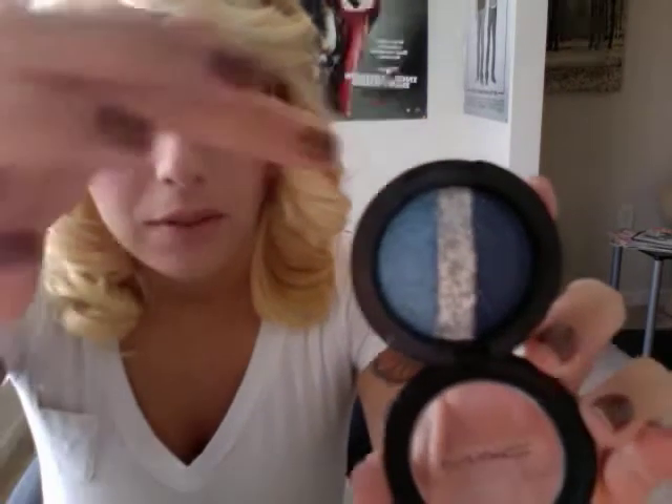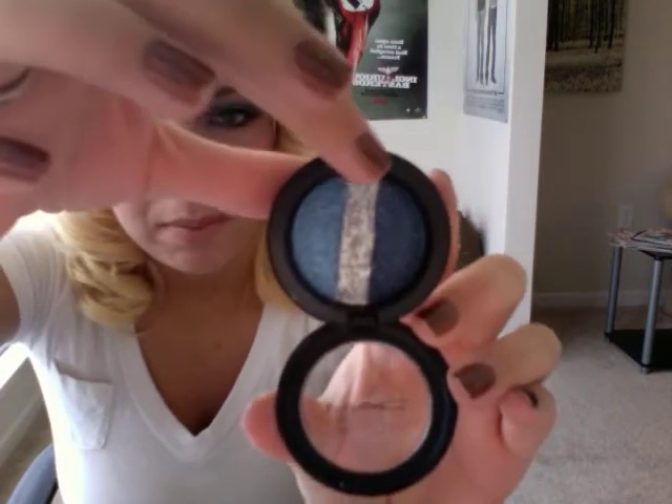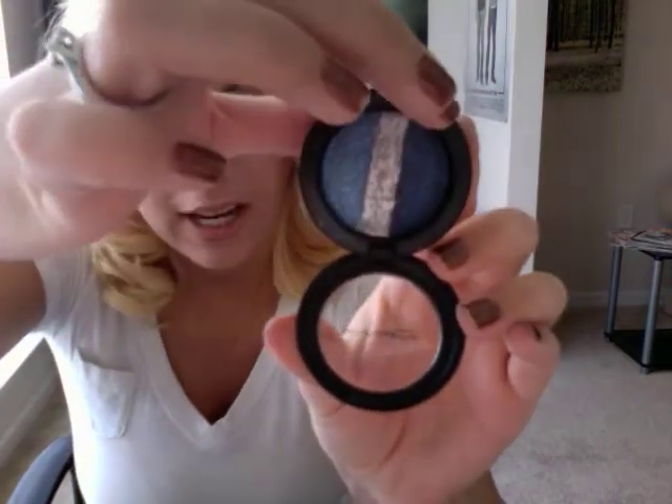The next two things I got were meant to go together. I got a Paint Pot called Electro Sky — it's this really bright blue. And I got this eyeshadow called Persuasive Mineralized Eyeshadow. It's got a really light blue, and then in the middle there's a silver glittery color, and on the right there's this dark navy blue.